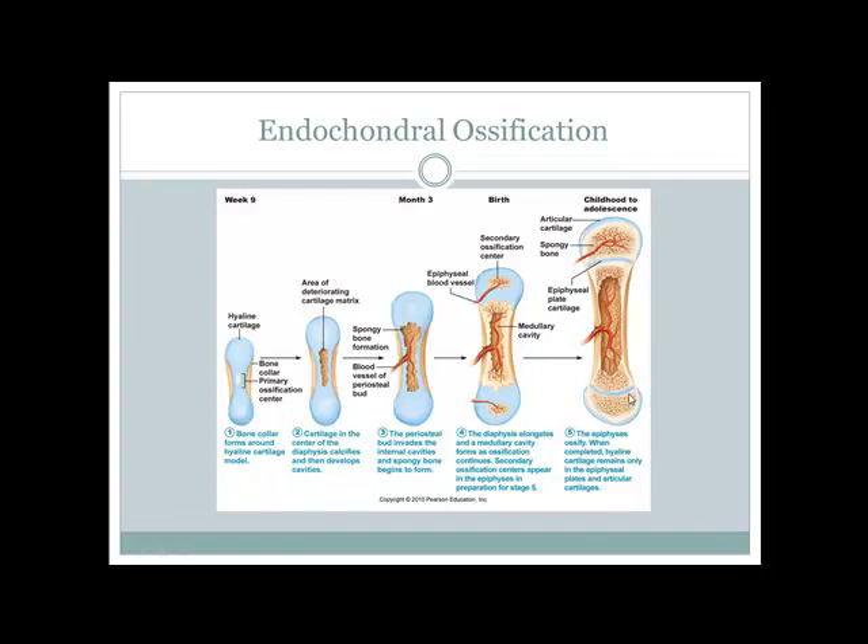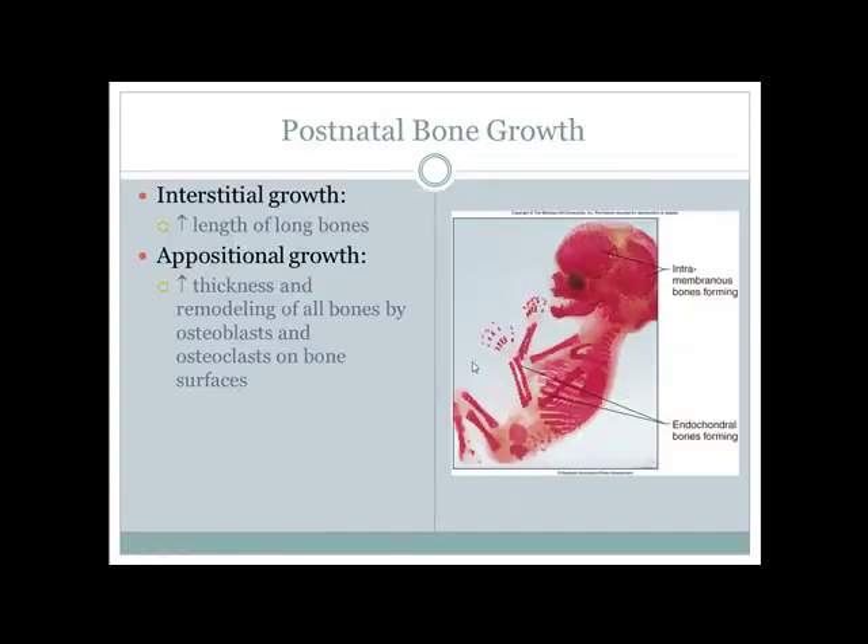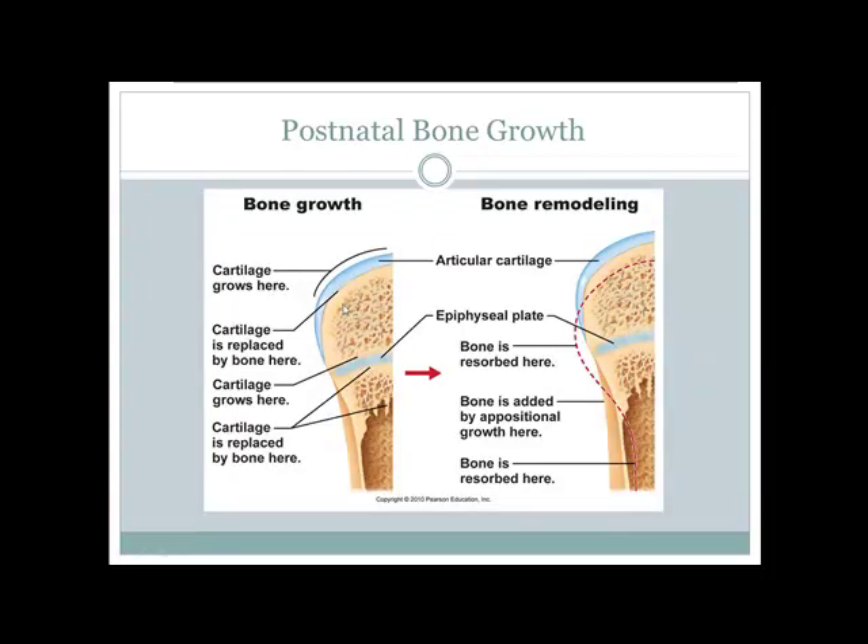At birth, bones are largely cartilaginous and can't support a baby's weight. As ossification progresses, the bone hardens and can bear weight. Interstitial growth helps lengthen bones; appositional growth thickens them. Throughout life, bones are constantly remodeled — the body breaks some bone down and rebuilds it to adapt to changing demands.